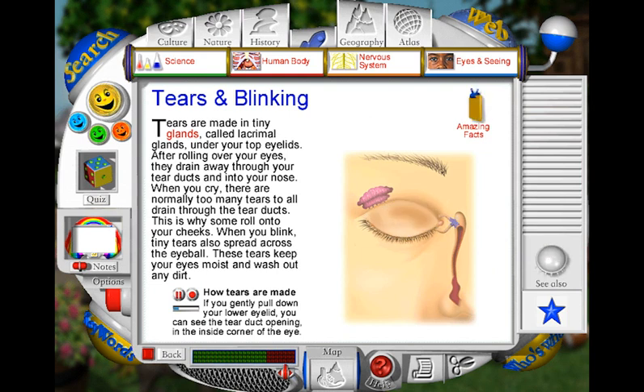Tears are made all the time, not just when you cry. They keep the surface of your eyes moist and clean. Tears are made in a tiny gland under your top eyelid. Each time you blink, a tear flows out of the gland and onto the surface of your eye. As your eyelid closes, the tear is spread across the front of the eye and eventually passes through the tear duct and into your nose.